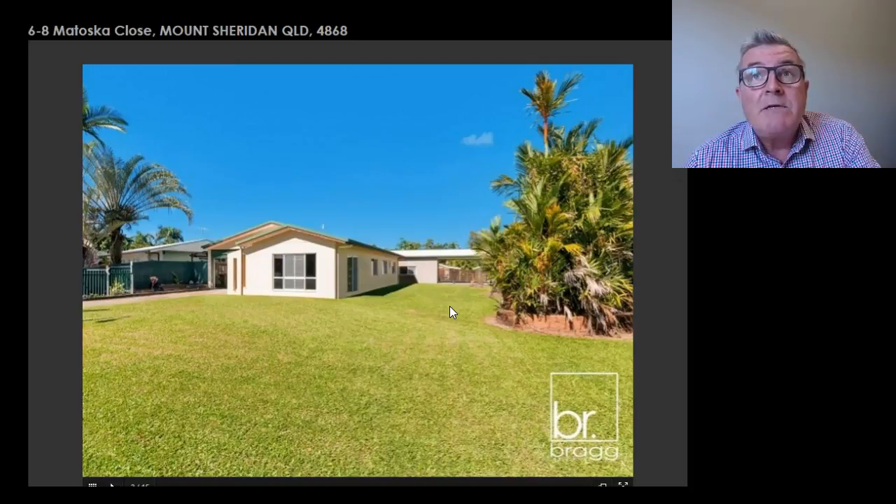I'll be opening this Saturday at 11 o'clock, so please feel free to come along and I'll show you through. Bye for now.